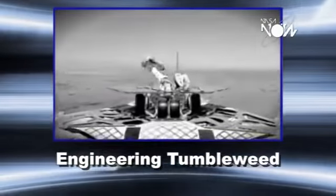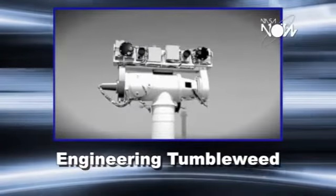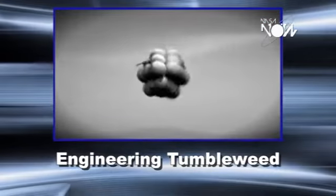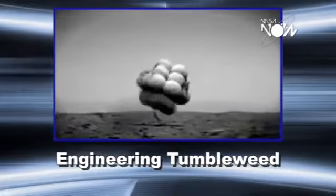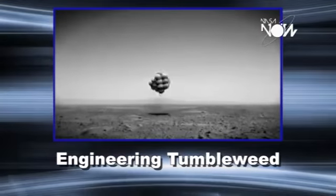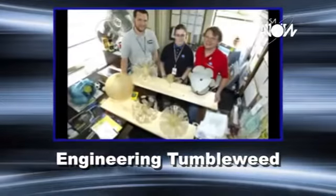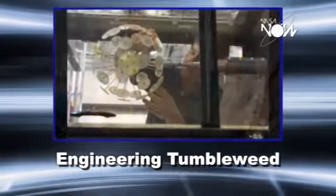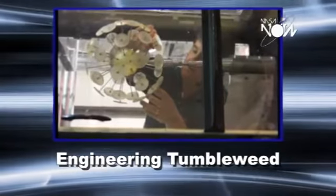The rover would unfurl and drive off on these little tiny wheels, and they thought: look at how much more ground it covered when it was bouncing than it did on its small little wheels. So we worked with some of the designers here at Langley and actually came up with wind tunnel models of our various concepts.